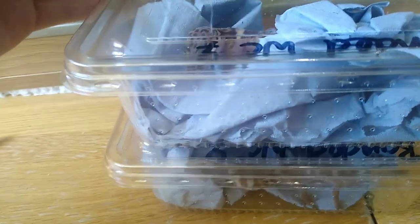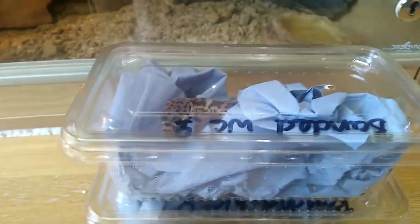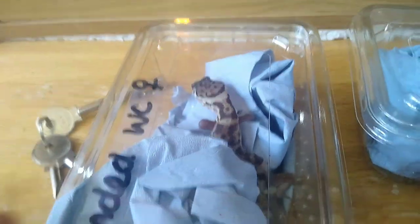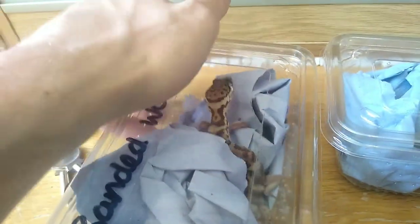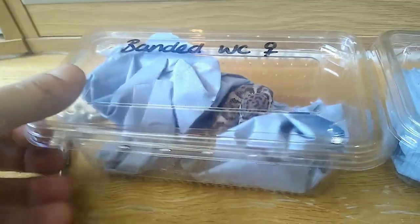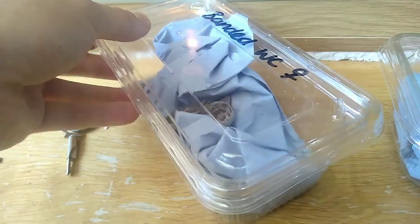They are from Central America. They live about eight to twelve years. They grow to about four to five inches, so these are adult females by the looks of them. They are very slender geckos - they're not very big at all. They stay nice and slim and they don't get very big, so they're a nice beginner gecko.